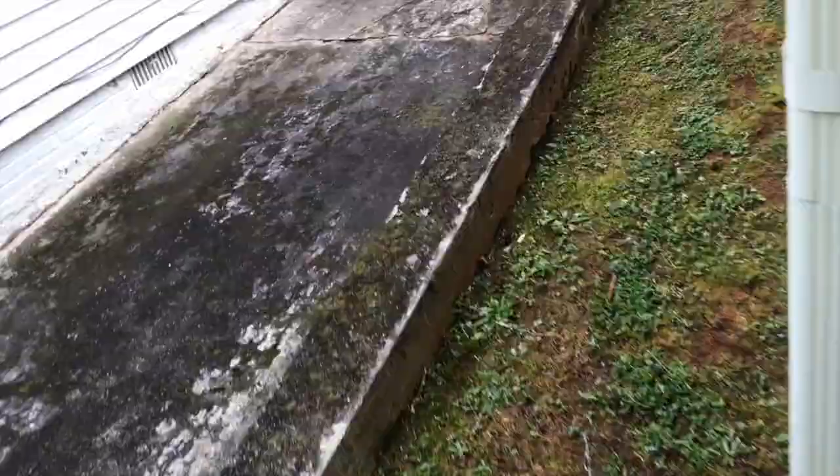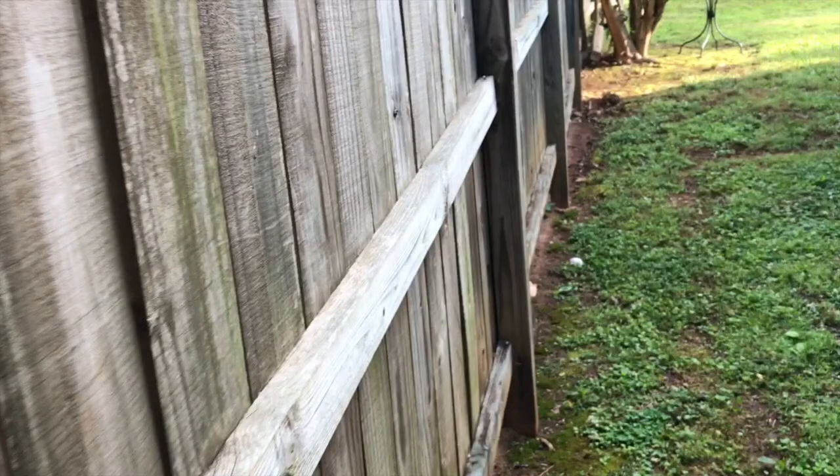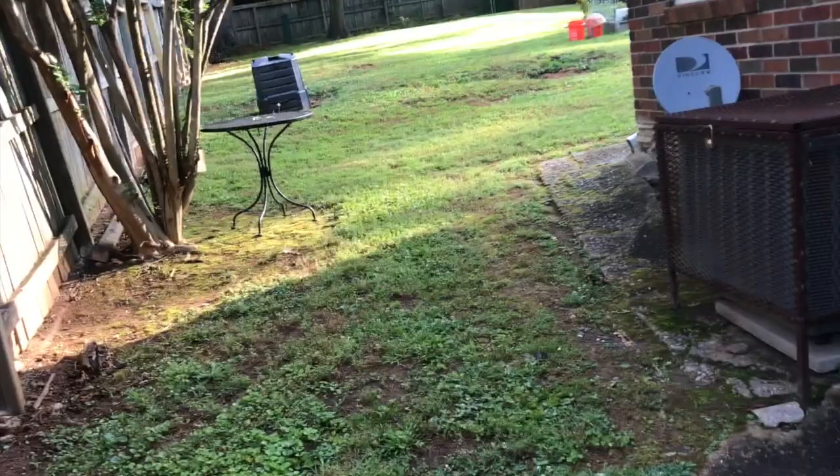I've already done this walk, but I decided to retrace my steps so I can film videos and have content for my YouTube channel. I watch a lot of gardening videos — I've always watched a lot of gardening videos. But anyway, let's head to the backyard.